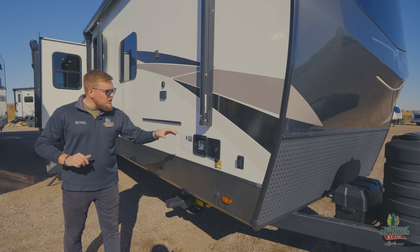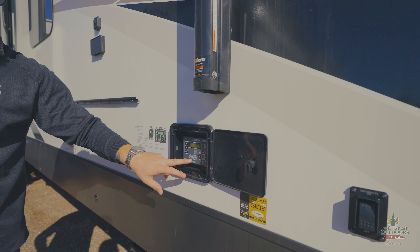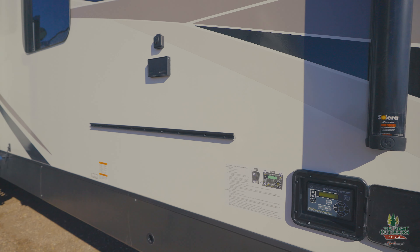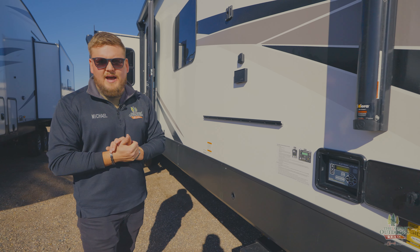We have auto leveling on this thing. It is just as simple as turning the power on, pressing auto level, cracking a beer and calling it a day. Makes your life so much easier. You're spending the money on getting something this fancy, you might as well get a feature that's going to make your life that much easier.